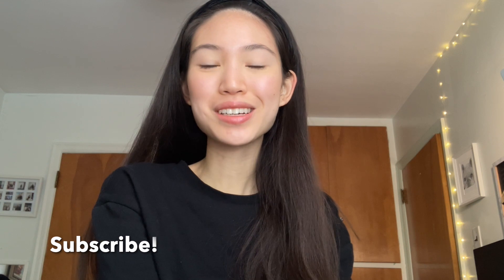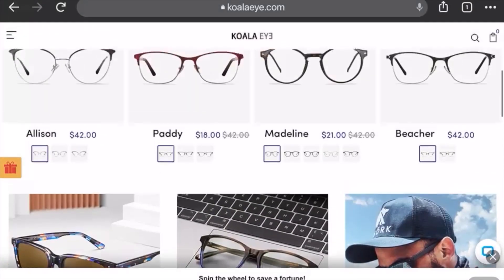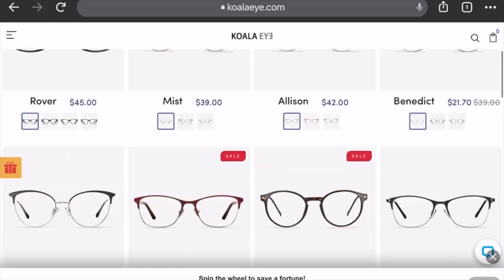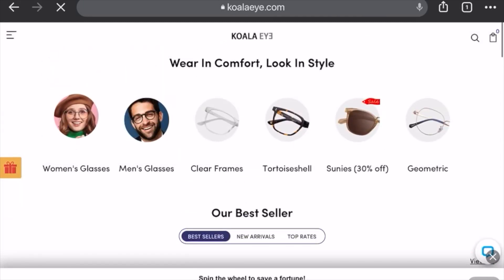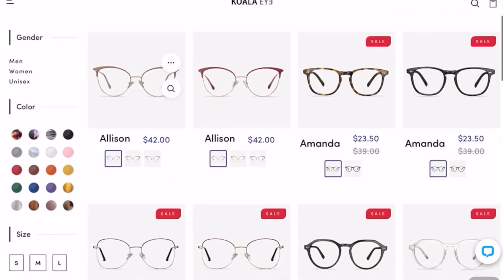Welcome back to my channel! Today I have a little review — I'm going to be reviewing Koala Eye, which is an eyeglass company that has an online store selling a variety of different glasses: sunglasses, non-prescription, and prescription. Just a quick disclaimer: I did receive this pair of glasses for free.